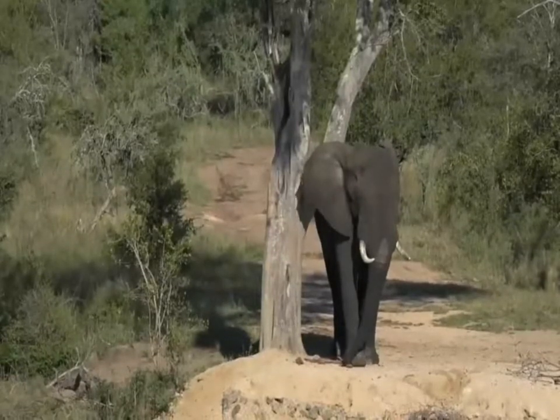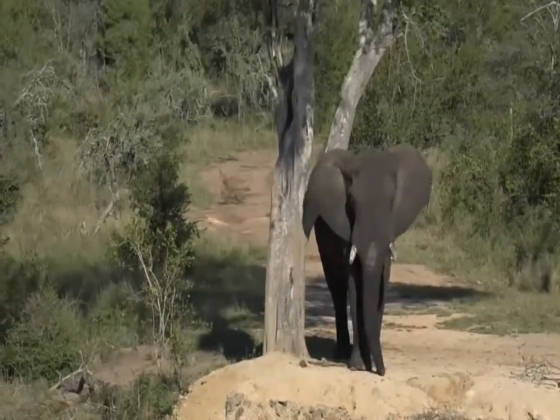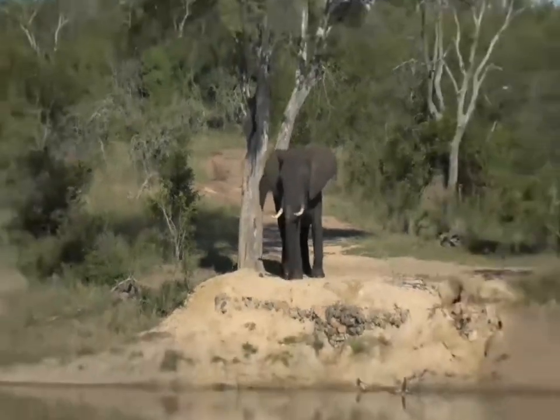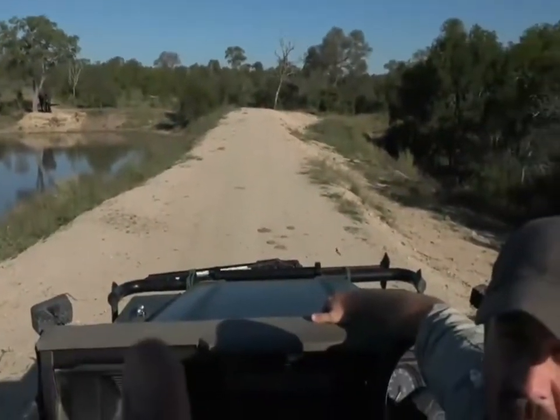Good afternoon everybody and welcome to our sunset safari. My name is Tristan, and on camera today I've got Craig. A special warm welcome to the school.